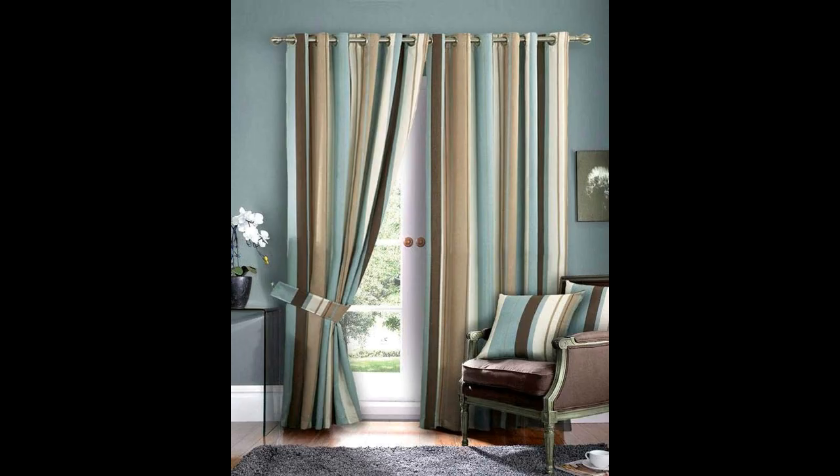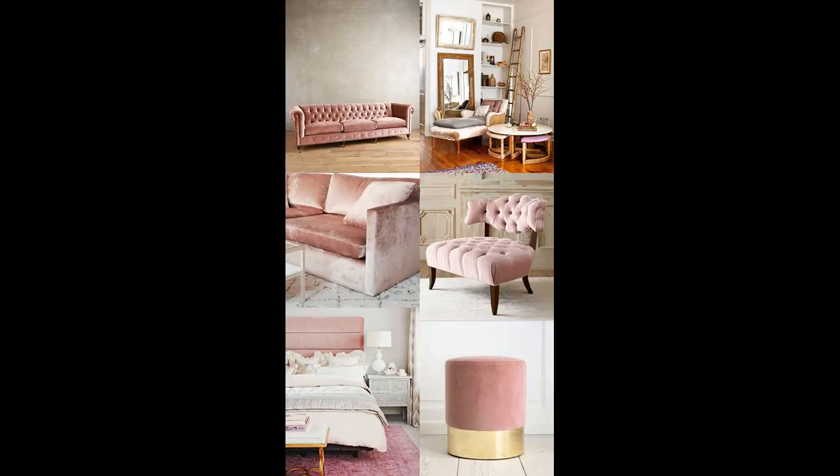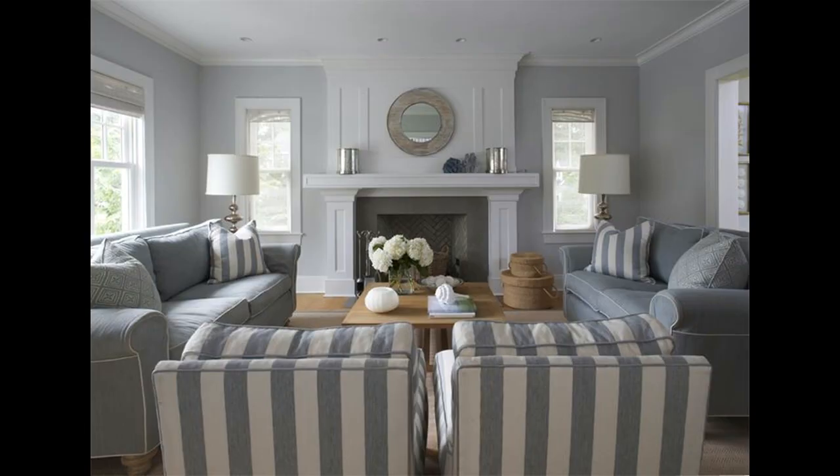Beautiful pink living room with striped walls. Pink stripes, as we know, look very feminine, soft and gentle.